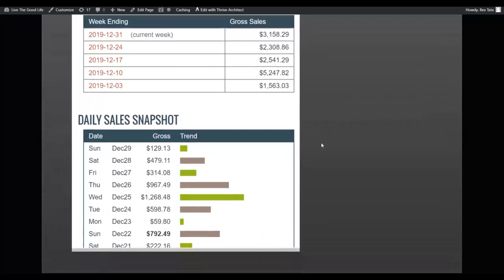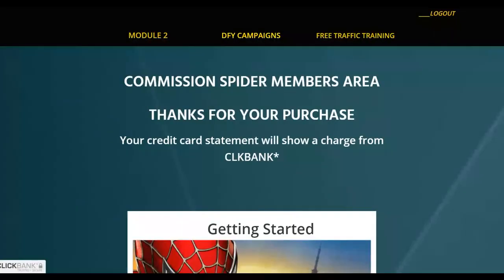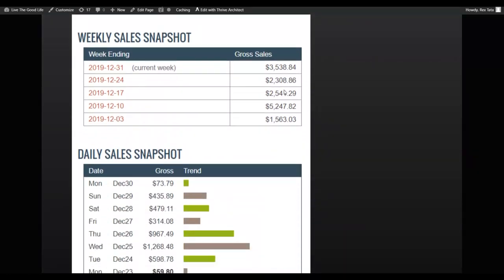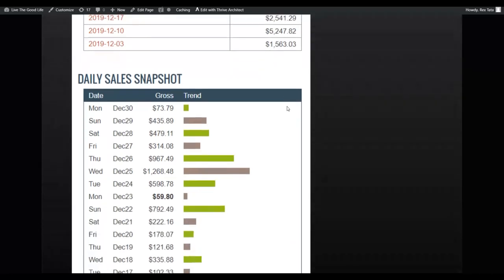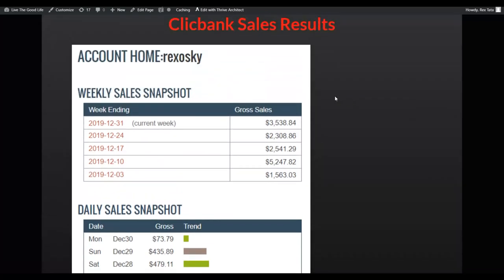The training also has done-for-you campaigns that you can copy and paste and start running — already profitable campaigns. You can use these and start making money as soon as you implement the method. Be sure to take action on the training, because if you don't take action you're not going to make any money. The secret to making money on ClickBank is by taking action.